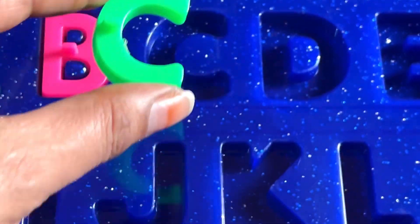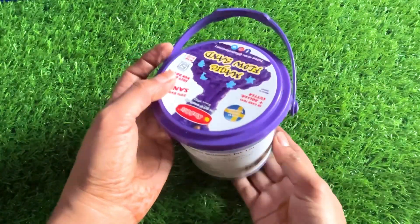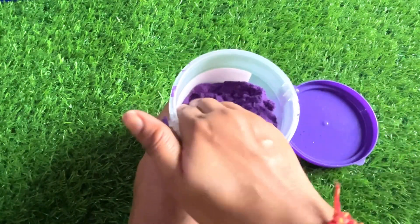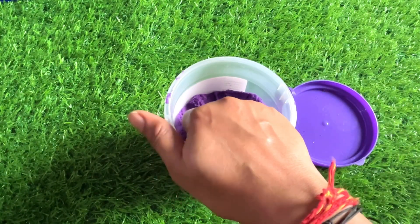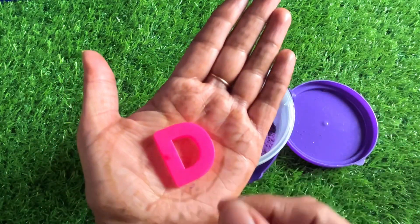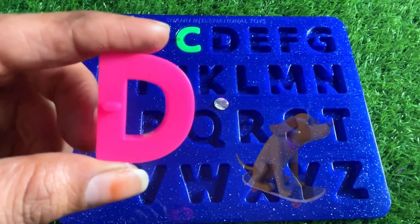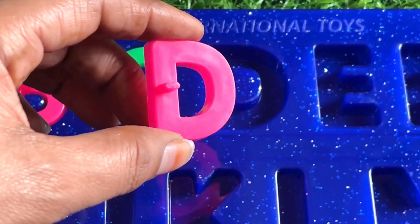Let's put in C right here. Wow guys, now we have a bucket of kinetic sand. Let's open it. Wow guys, it's so nice! Let's find our next letter here. We got a letter D from here. D is for dog.